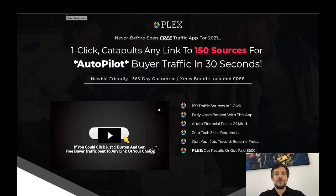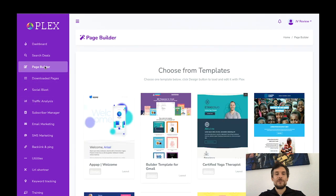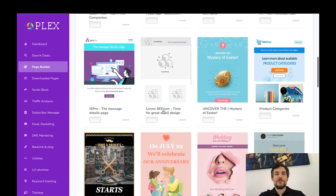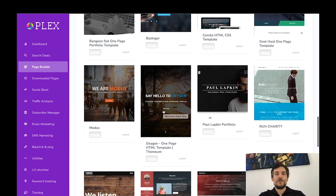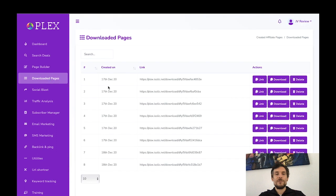Inside the members area, you've got some statistics, but the really nice features are on the left side. The main feature I like is the page builder — I no longer have to go to places like Fiverr or Upwork and pay freelancers to create pages for me, which can be costly and take several days. All these templates are done for you — you can edit them or use them as-is to sell your own products or affiliate products. You've also got your download pages with links you can download or delete.